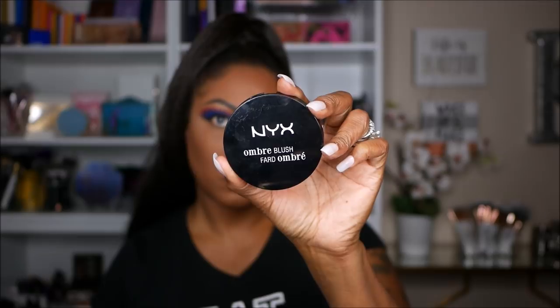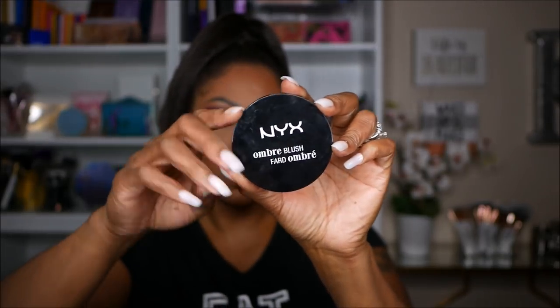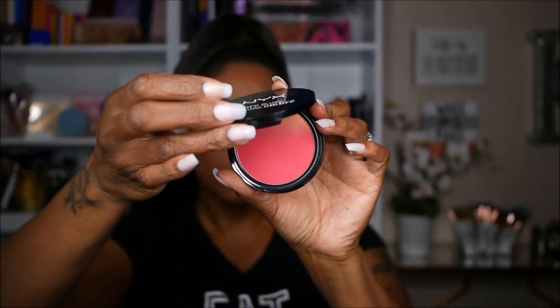Now once I have my highlighting done I'm going in with my blush — I'm using my NYX Ombre blush and this one is in the color Insta Flame, very, very pretty. As you guys can see I'm going to go ham with this blush today. I love this color and it just looks really, really nice on a bronze face. Very, very pretty, nicely pigmented.